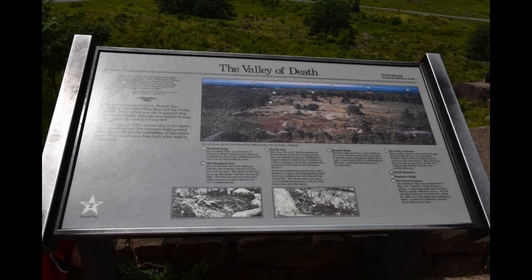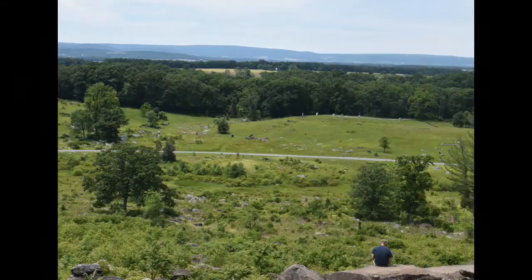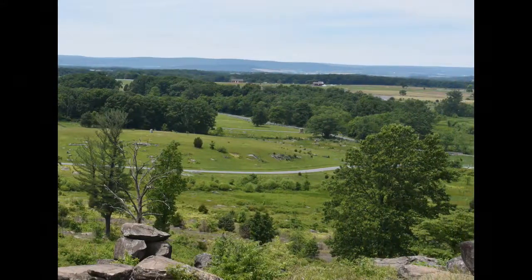The Confederates had their forces over on the west side, while the Union forces were more on the east side — looking down from toward the top of the monument toward the battlefield below.